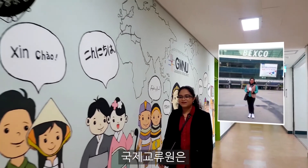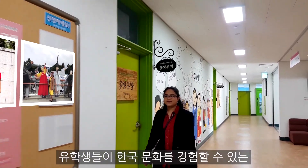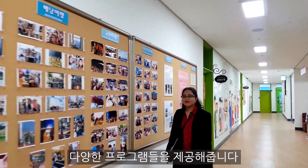The international office is also home to a variety of programs where international students can experience Korean culture.